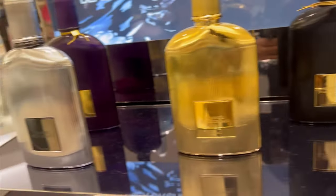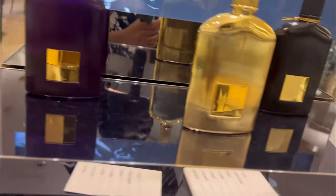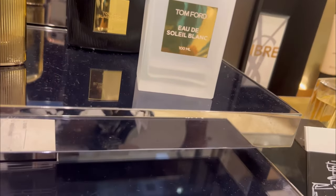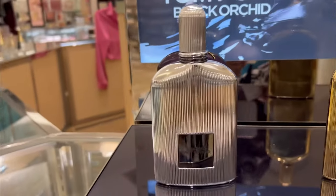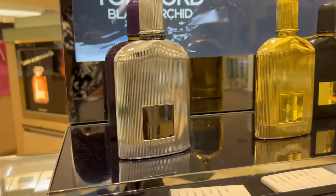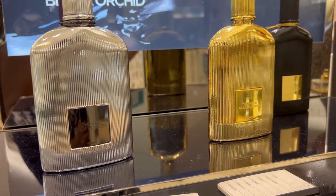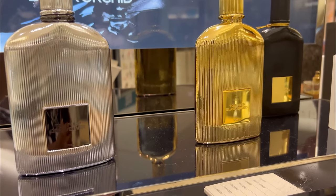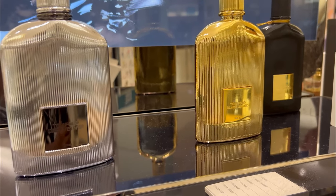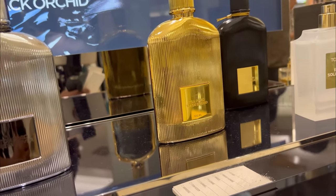That's the first sample. Tom Ford — men or women? They're unisex, okay. All of them are like this. Thank you. You also have the dish for Thomas Kosmala — that smells really good. It is more like luxury designer. We have sunglasses, and the Thomas Kosmala is more focused on fragrance and that's really good. Any questions, my name is Jessica. Nice to meet you.